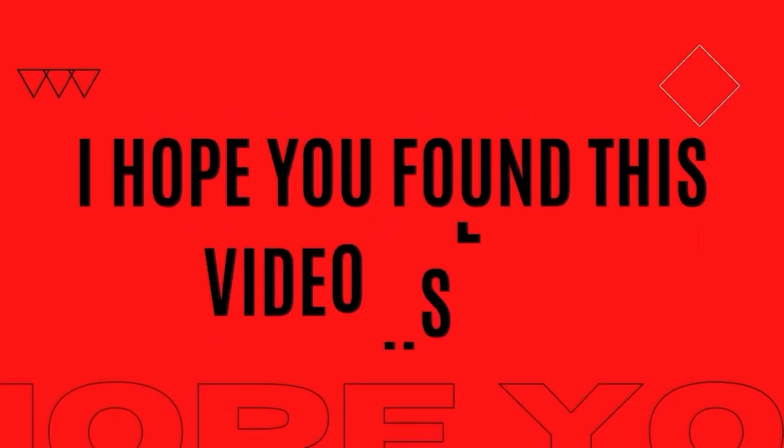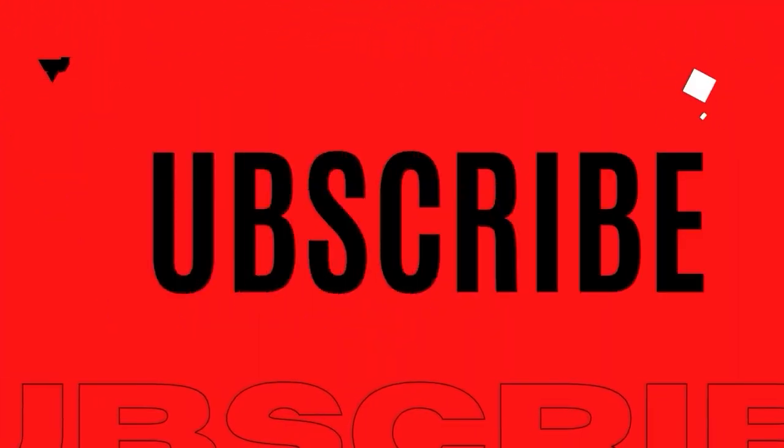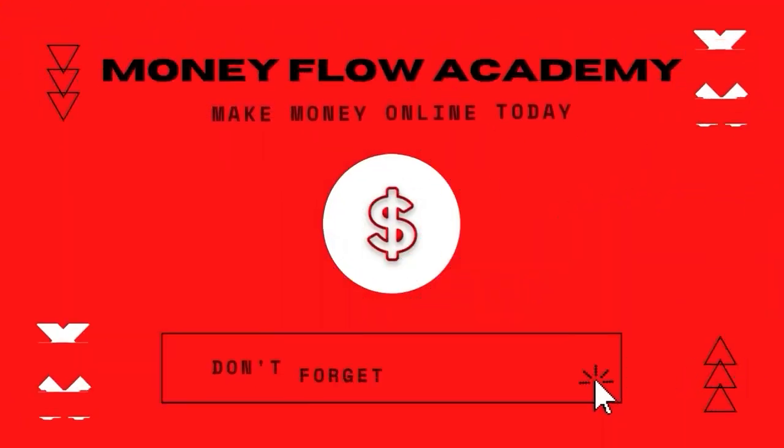I hope you found this video useful. If you did, don't forget to give it a thumbs up. And if you haven't already, subscribe to this channel with notifications turned on so you don't miss out on any new content. Thank you for watching and I hope to see you in my next video.